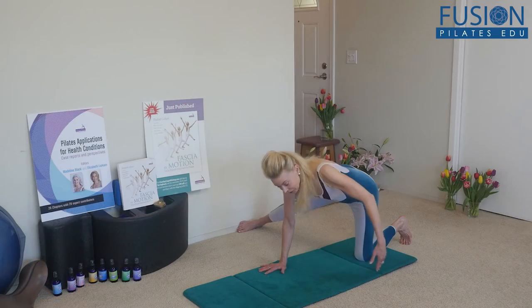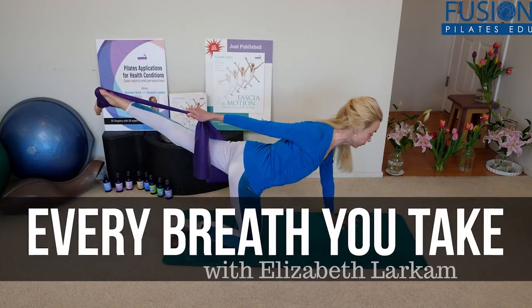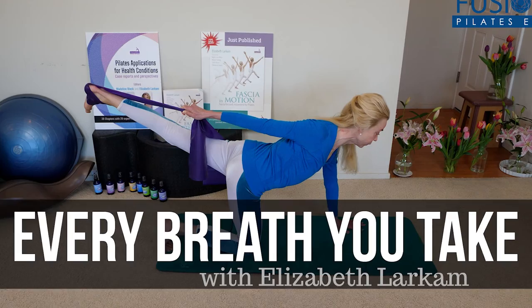Join the incomparable Elizabeth Larkin as she thoughtfully guides you through restorative exercises that will improve each and every breath you take. We hope you enjoy this workshop and never stop learning.